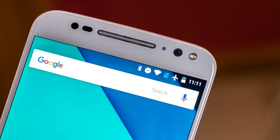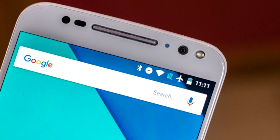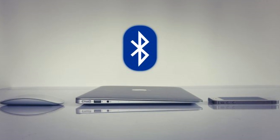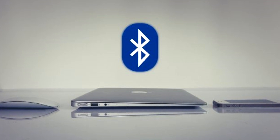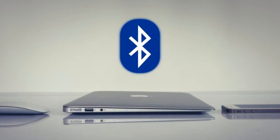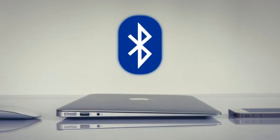Bluetooth 5 delivers all of this while maintaining its low-energy functionality and flexibility for developers to meet the needs of their device or application. It added features to make it work better with the Internet of Things, placing such functionality front and center. Its extra range and capacity will help more smart household devices talk to each other, and the increase to broadcast capacity means the new standard will be able to communicate much more easily with IoT devices.